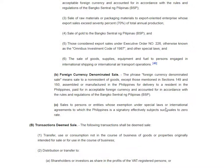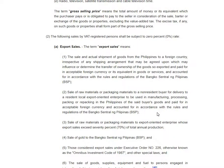Also, to be zero-rated, it should be a foreign currency denominated sale. And sales to persons or entities whose exemption under special laws or international agreements to which the Philippines is a signatory effectively subjects such sales to zero rate.